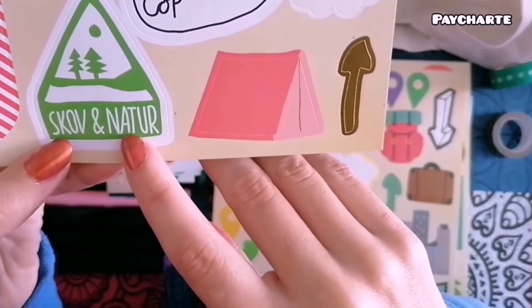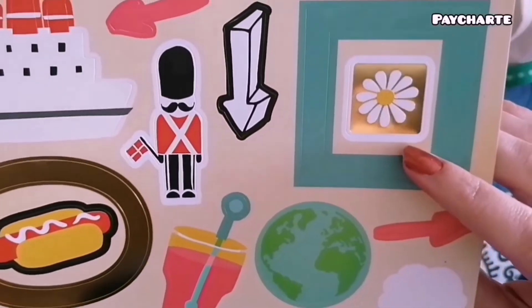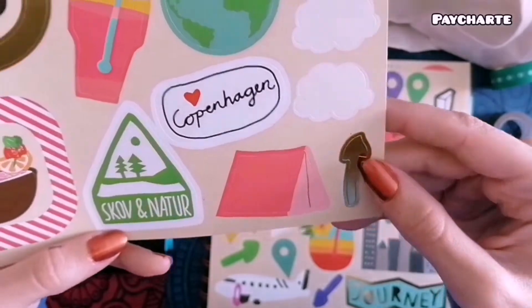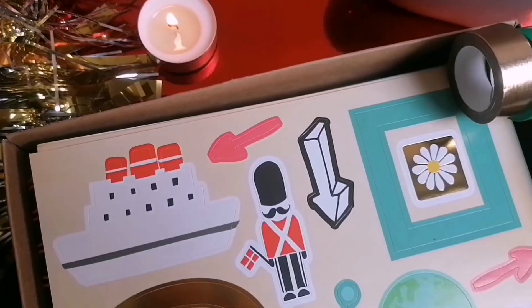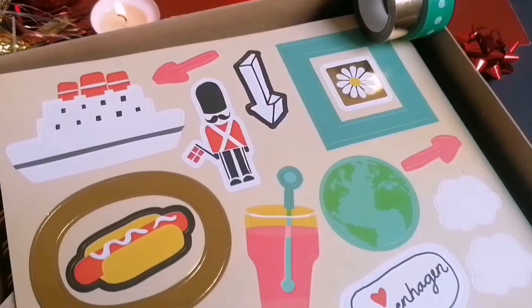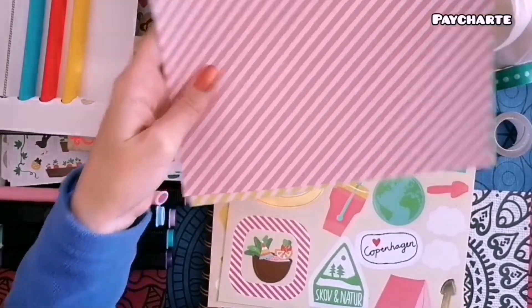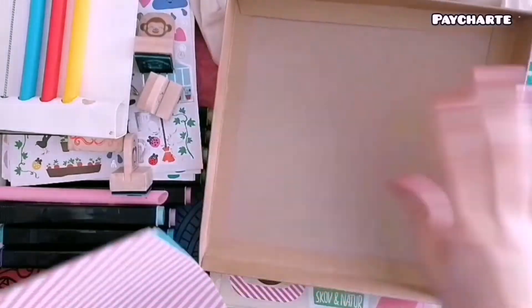En esta última página de pegatinas también vienen algunas de lo más curiosas como esta bola del mundo, esa margarita, el barco, que es tan precioso, y esa ensalada. Tanto para un viaje que quieras hacer cuando se pueda o uno que ya hayas hecho, es una manera muy bonita de decorar una hoja. Además de todo esto, también te vienen hojas sueltas para que podáis ir combinando, porque el scrapbook también se trata de combinar distintos materiales y hacer diferentes combinaciones de colores.